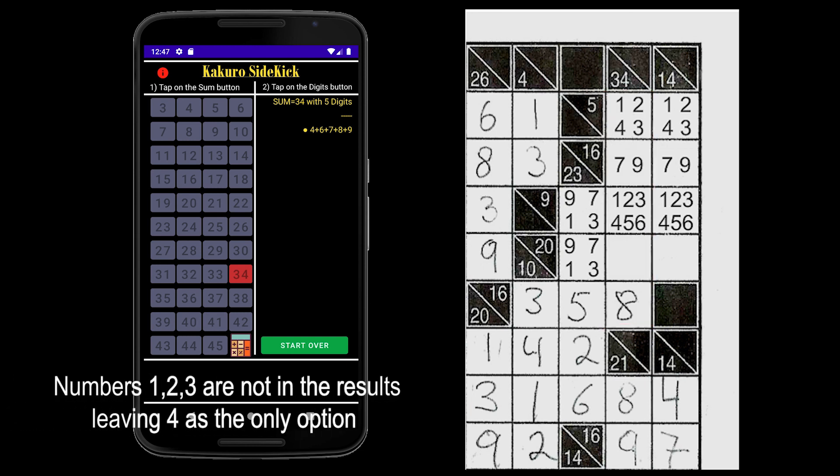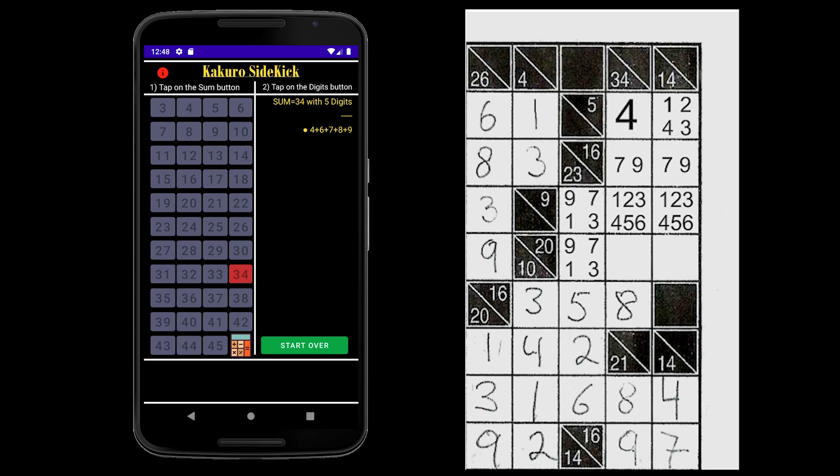So we can immediately deduce in row 5 that 4 must be the only option, leaving the sum of 5 to be 4 and 1. Now at the box where row 9 and column 34 intersect, we can cross off 1, 2, 3, 4, and 5 because none of those numbers appear in the column 34 pattern, leaving 6 as the only remaining digit. So now we know that the remaining digits in all boxes in column 34 must be 7 and 9.